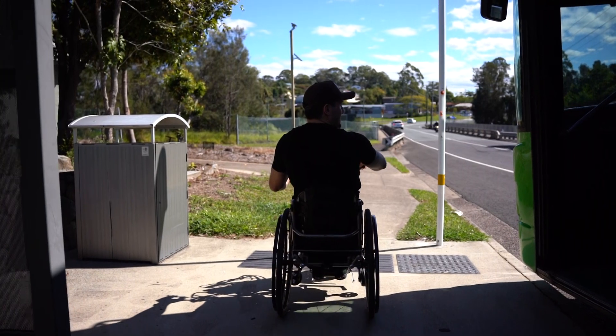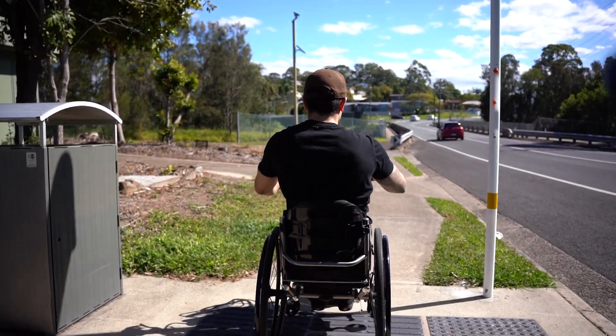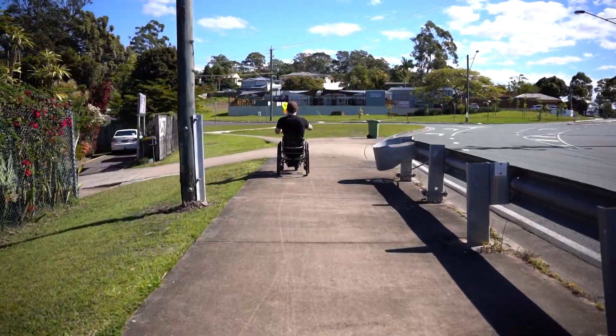If you're travelling by bus, the bus stop is located on Main Road, near Pindari Street. Once you disembark from the bus, head down across the bridge.